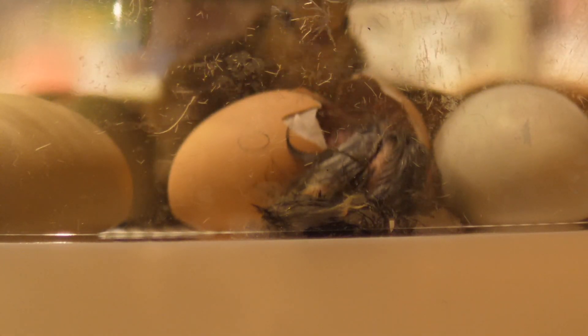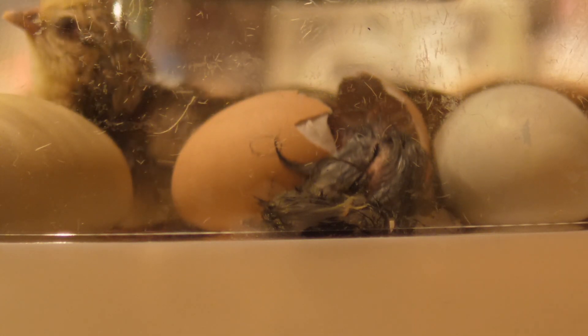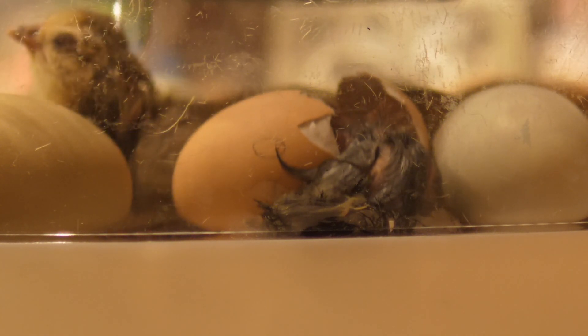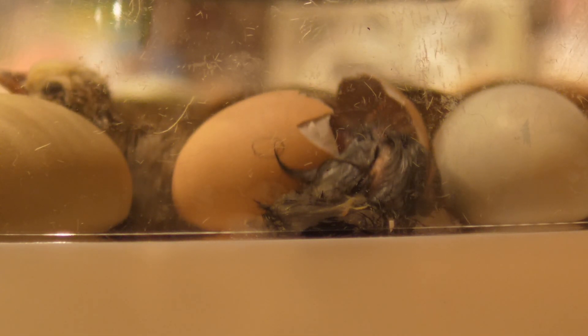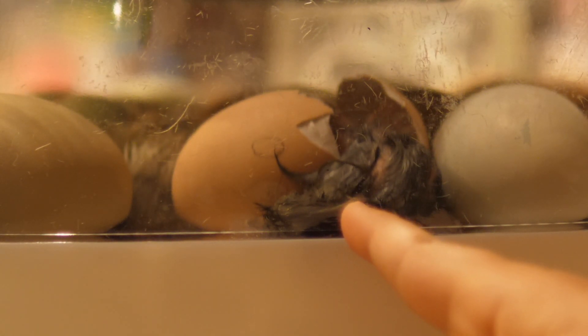Look at that one, like, what the heck? Stay back. There you go. Look at it. It's helping because it's excited to have a brother or a sister. It looks like there's slime right there. That's probably part of the yolk.